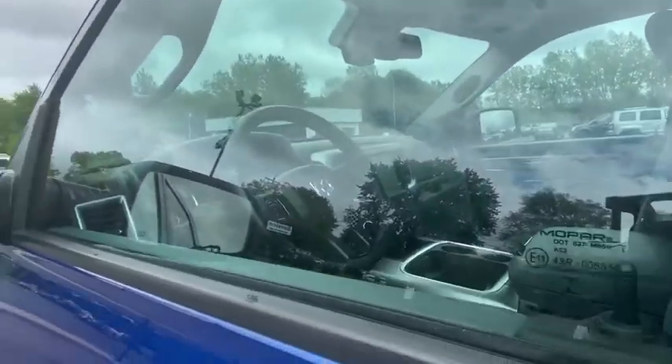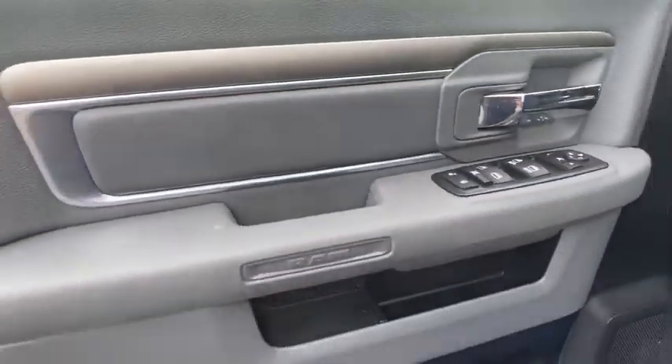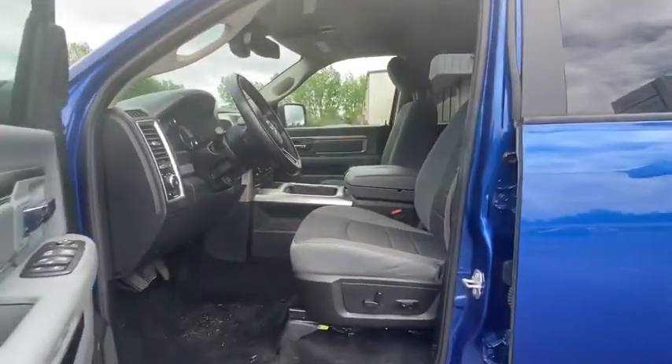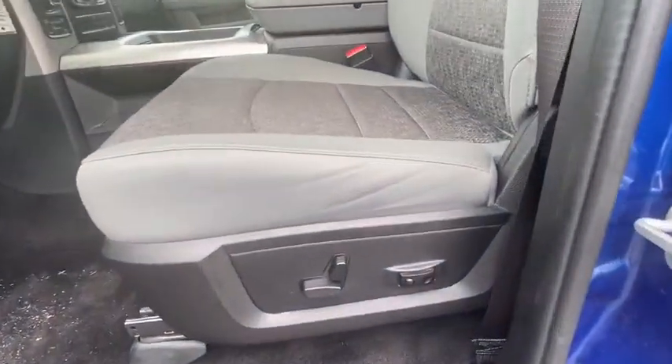Traction control, dual airbags, power steering, four-wheel disc brakes, center armrest, trip computer, compass, electronic stability control, power windows, panic alarm, brake assist, overhead console.